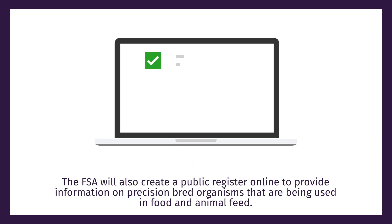The FSA will also create a public register online to provide information on precision bred organisms that are being used in food and animal feed.